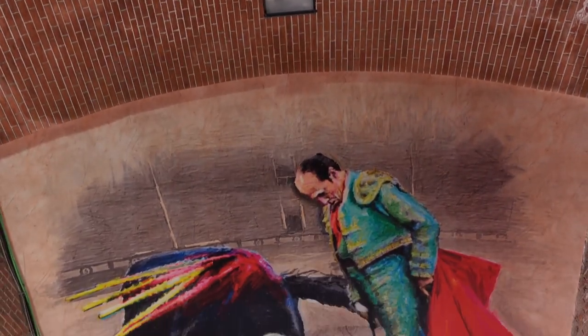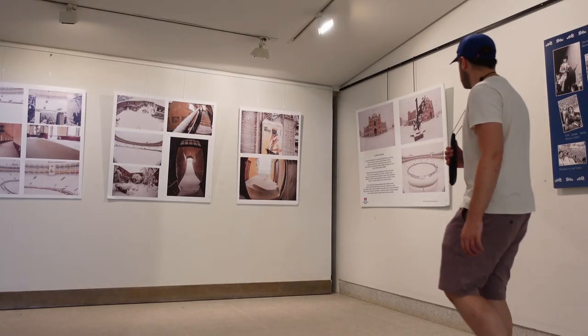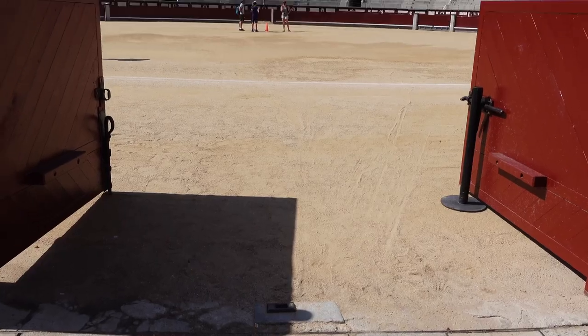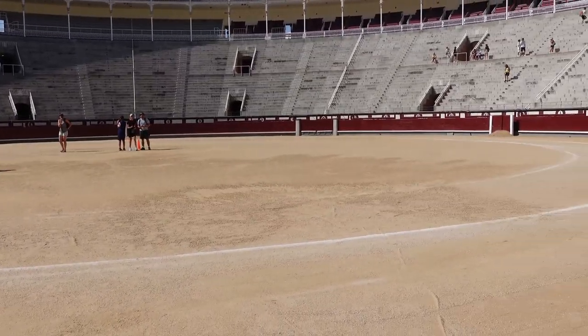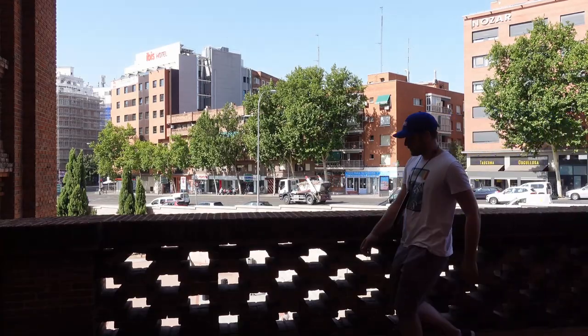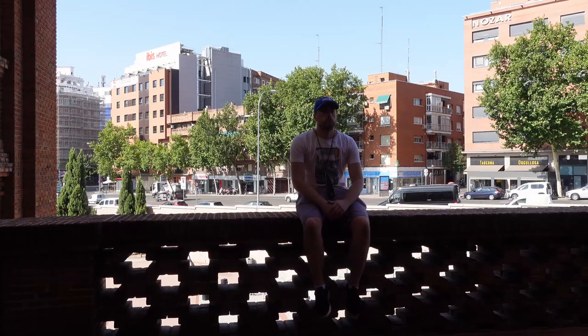Behind me you can see the gift shop. There's also a museum at the end which is included in the tour, and there are a lot of notice boards and artefacts here as well. If you're interested in coming here, something I found out last night whilst researching is that Las Ventas' official website has a virtual tour, so if you want to do some preparation I highly recommend you look that up.